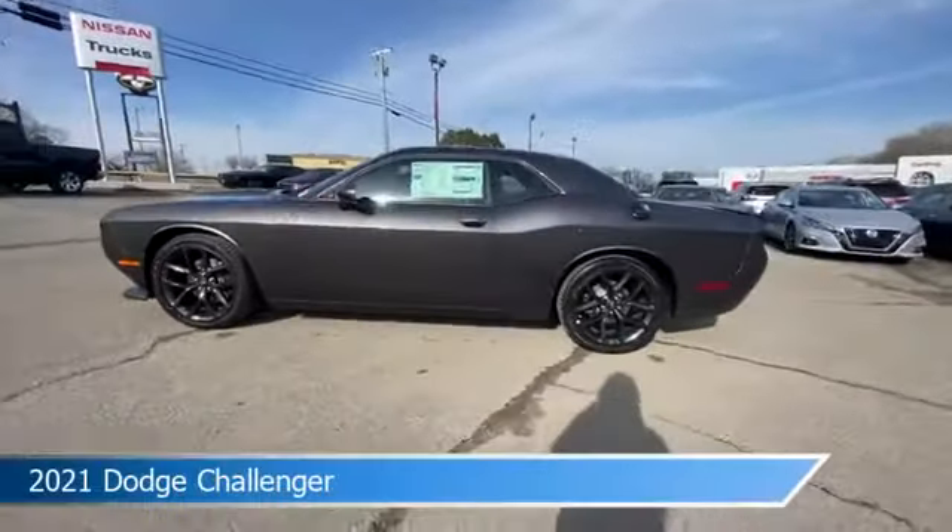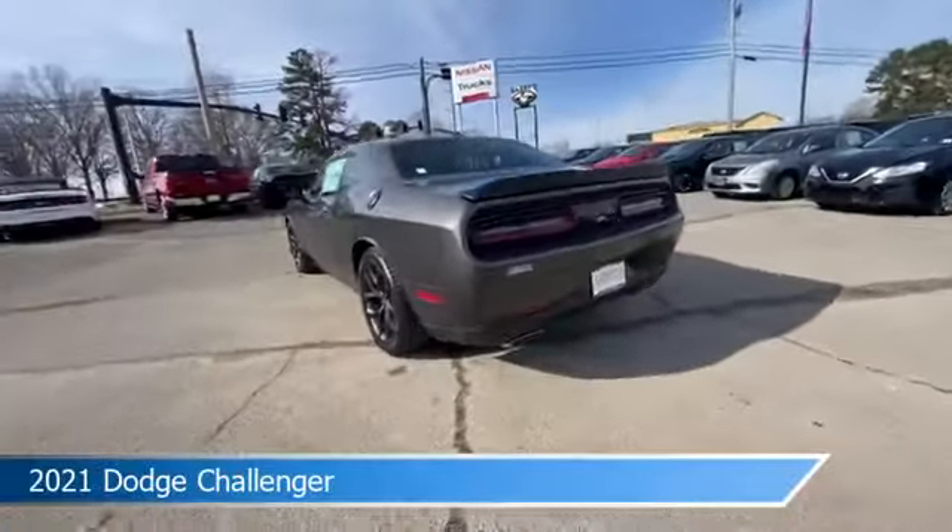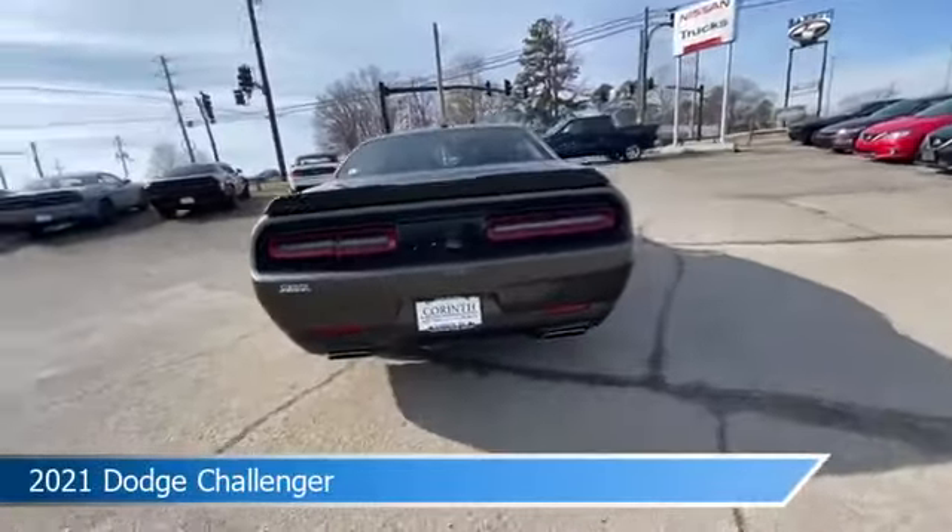Take a look at this 2021 Dodge Challenger, equipped with an 8-speed automatic transmission in granite crystal metallic clear coat.